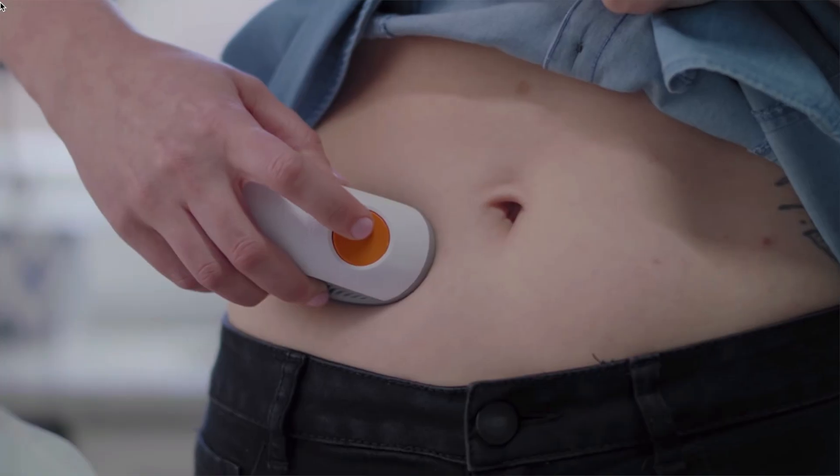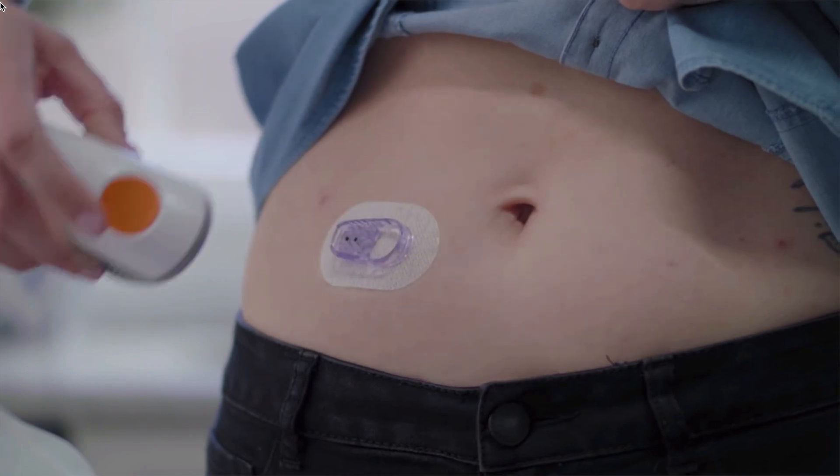I decided to take a break from Freestyle Libre 2 and try the Dexcom G6 to monitor my blood sugar levels. Today I want to share with you the reasons why I am making this change. So if you are deciding between Freestyle Libre and Dexcom, you might want to watch this video.